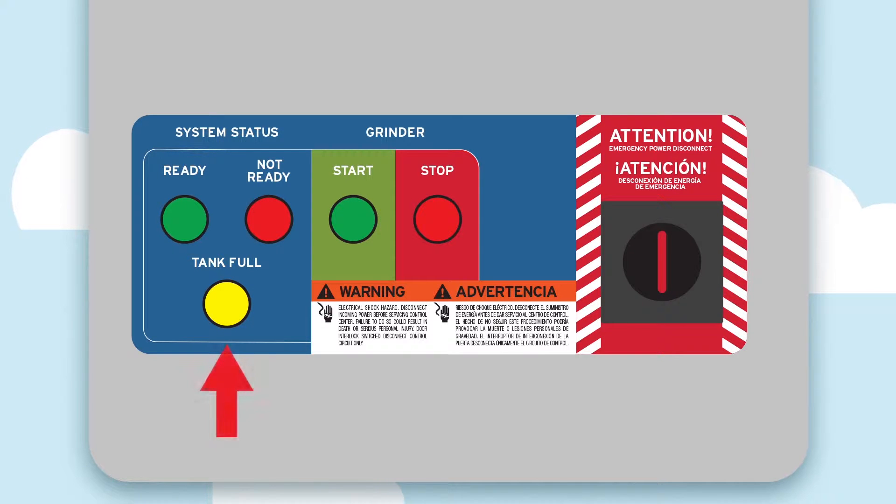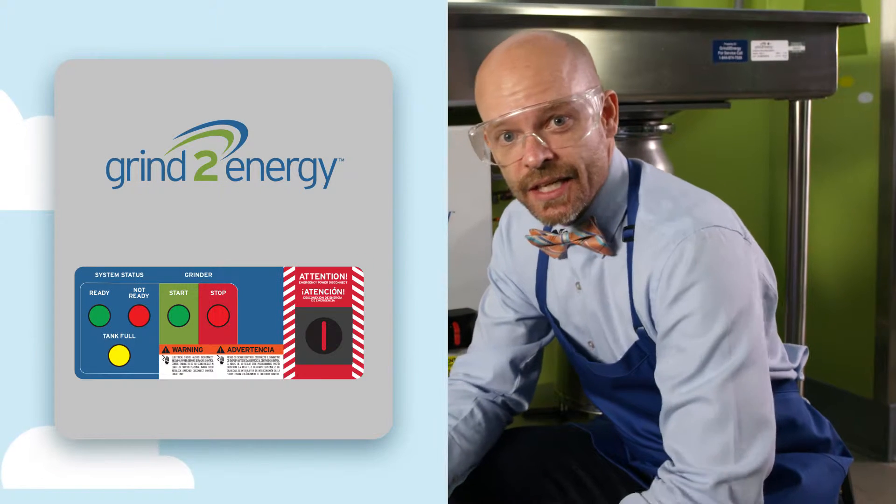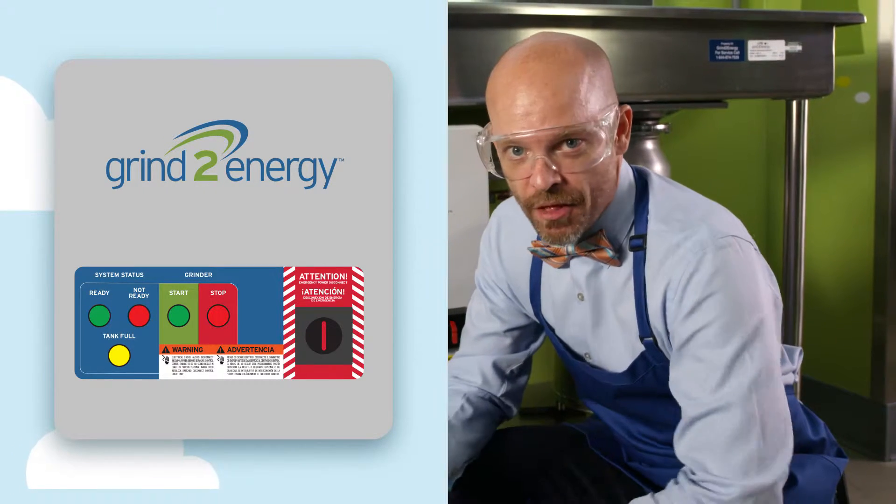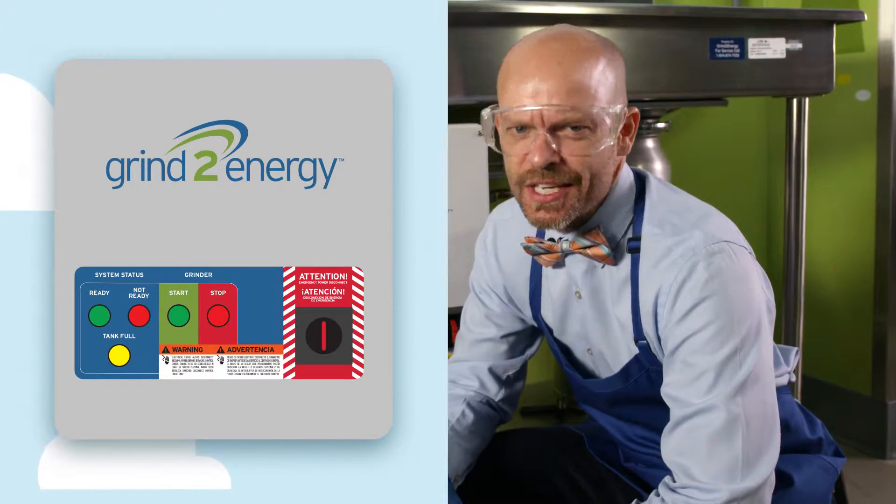Finally, see that yellow tank full light? That light indicates the tank is full and must be emptied. Stay safe, people.